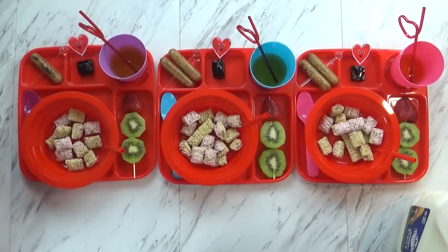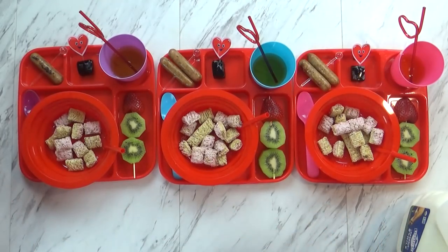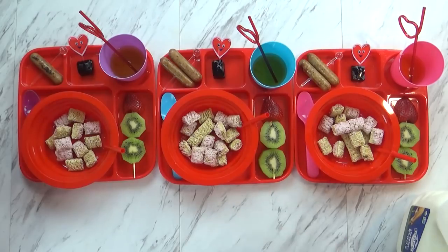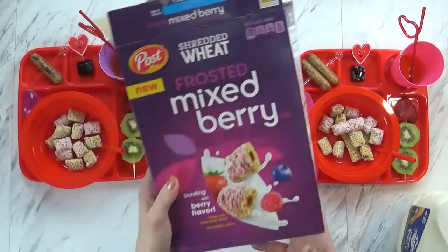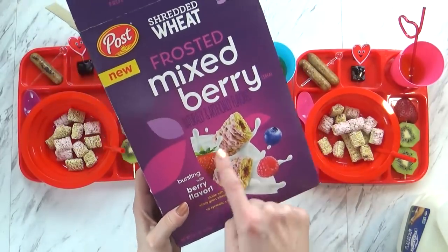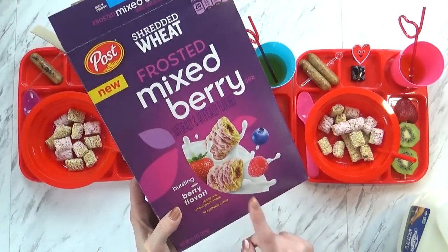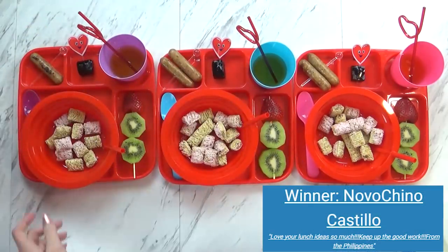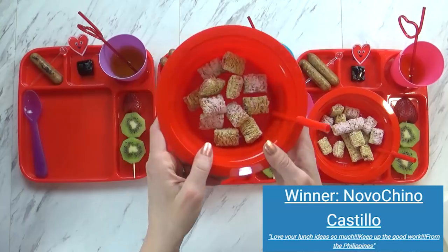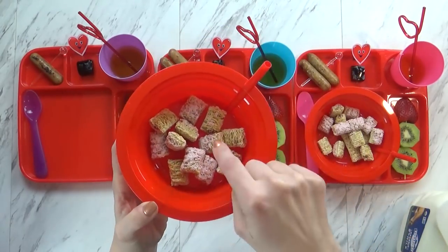Good morning guys and welcome to Tuesday. On Tuesdays we don't have a lot of time so I wanted to make something really easy today which is cereal. I thought these looked very Valentine's Day-like because of all the pink and the berries. These are basically a filled shredded wheat cereal. To make it really fun I picked up some bowls from the Dollar Tree where you can actually use a little straw part to drink the milk from the cereal.